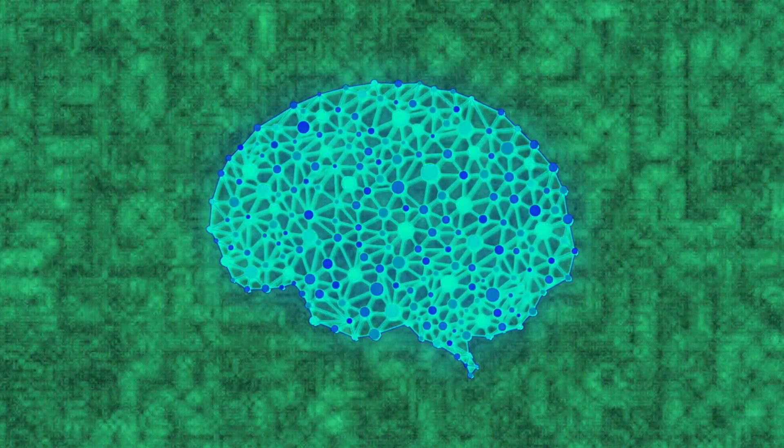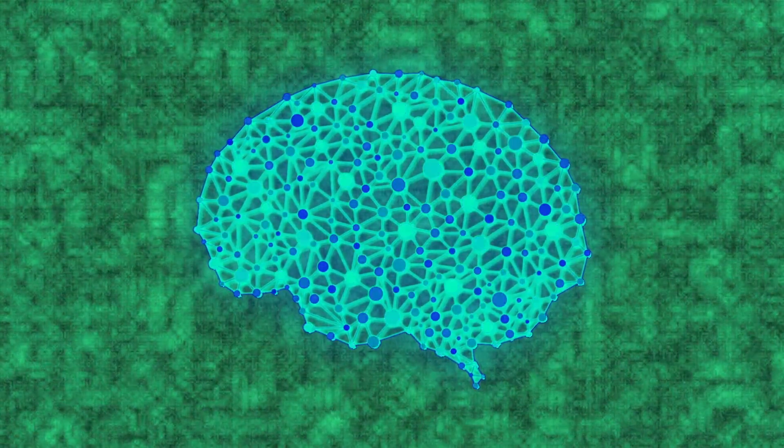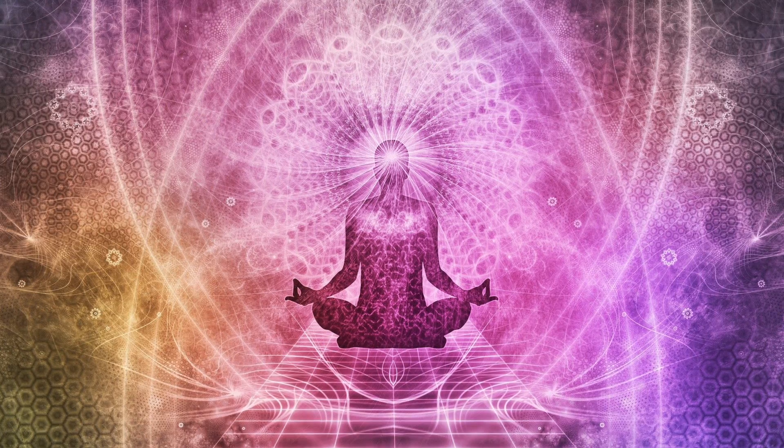Brain entrainment occurs in healthy people as well. Studies measuring people's brain activity while listening to rhythmic beats show that neurons in the brain's auditory cortex fire at the same frequency of the beats listened to. Brainwave entrainment refers to the brain's capacity to naturally synchronize its own brainwave frequencies with the rhythm of external stimuli. In the case of binaural beats, the stimulus is auditory. By listening to binaural beats of specific frequencies, one can theoretically induce a desired state of consciousness.